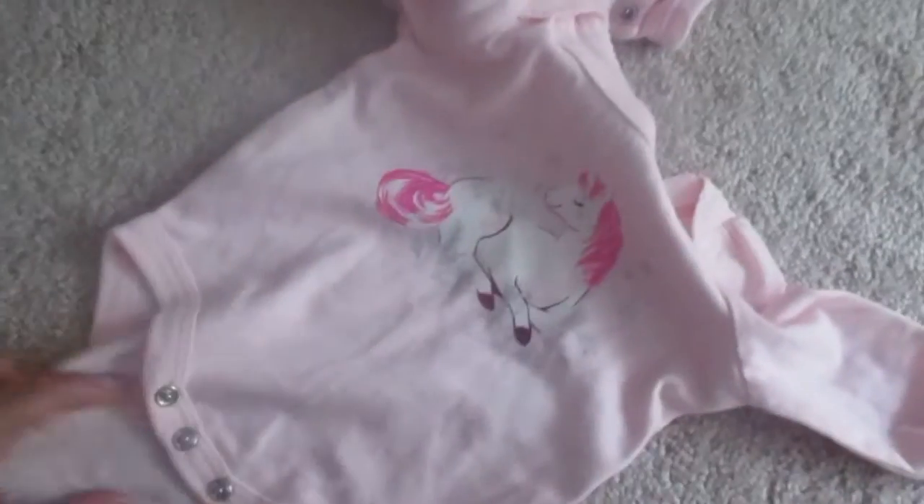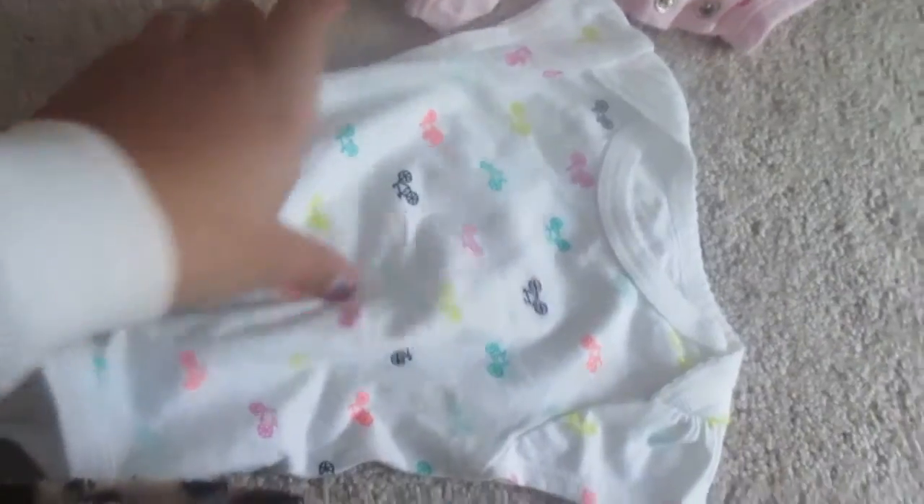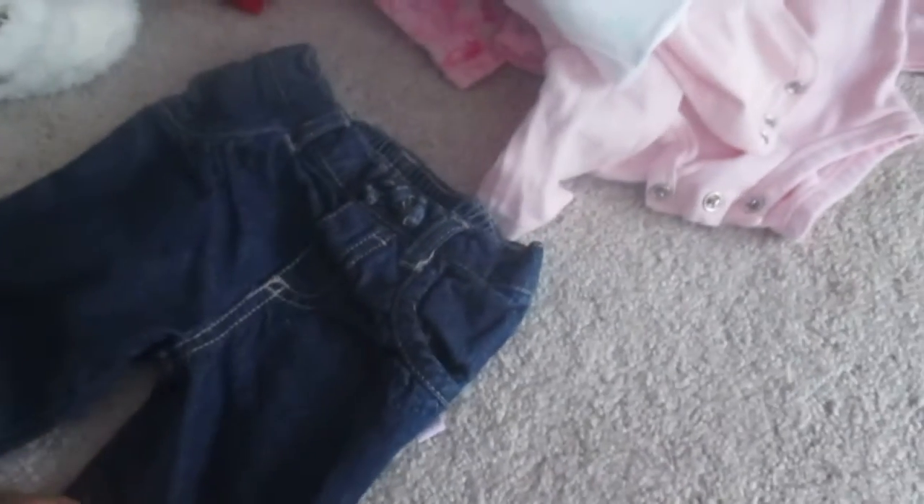Now these are Circo onesies, but they're really wide and they fit her really nice. There's this pink one with a little unicorn on it — that's Newborn Circo, like from Target, but their stuff is so big. And then there's this one with bicycles, which is really cute. I'm also going to send these Disney jeans — really cute. And these leggings, which are adorable as well.